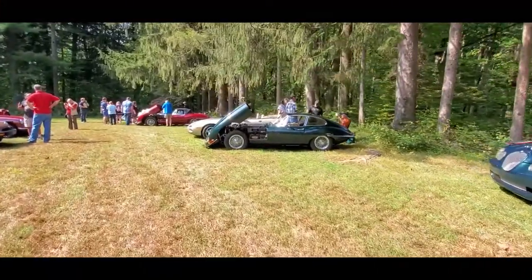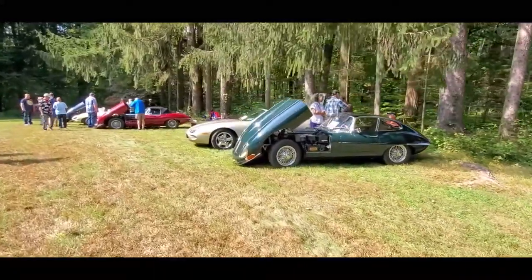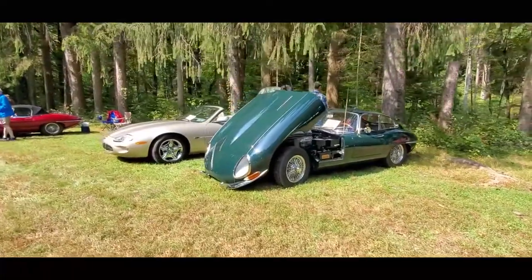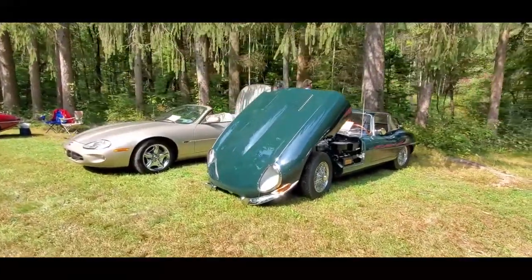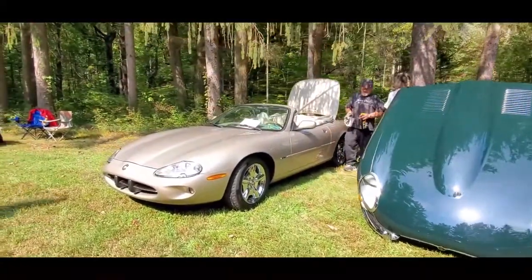Of course, what's the British car show with a Jaguar — the Jaguar XKE. Oh my gosh, gorgeous cars, gorgeous cars.